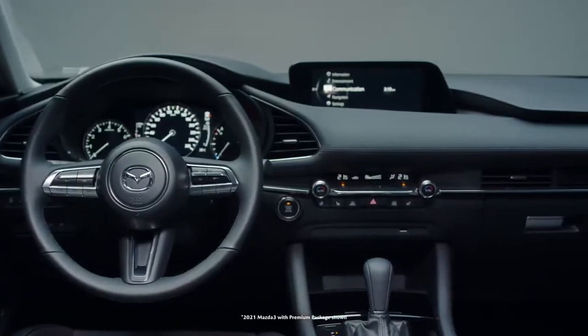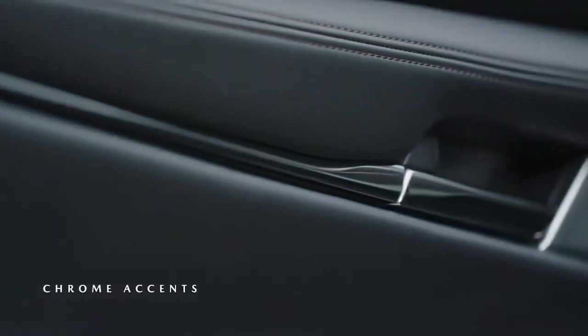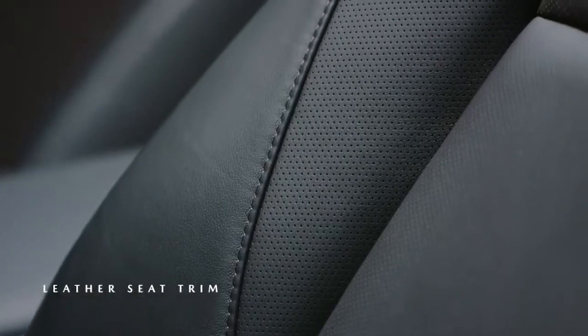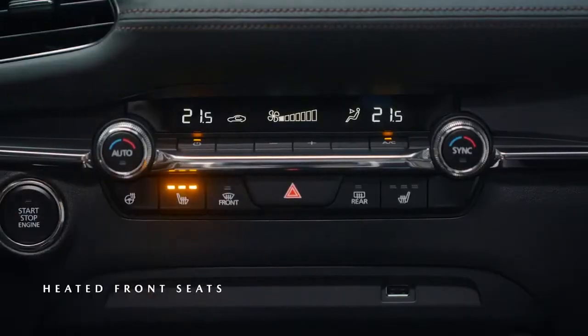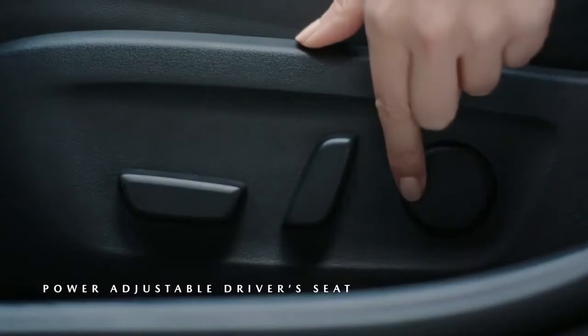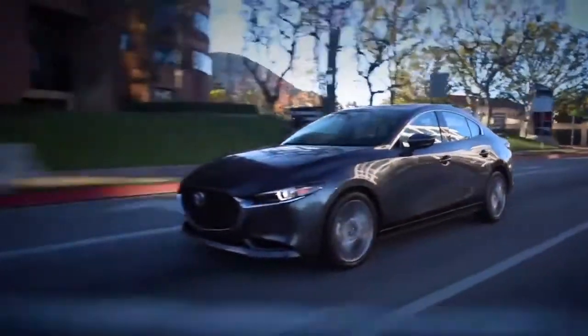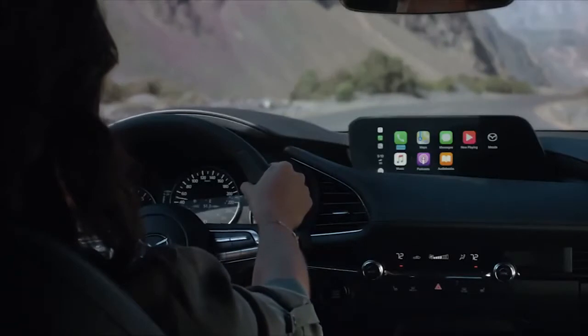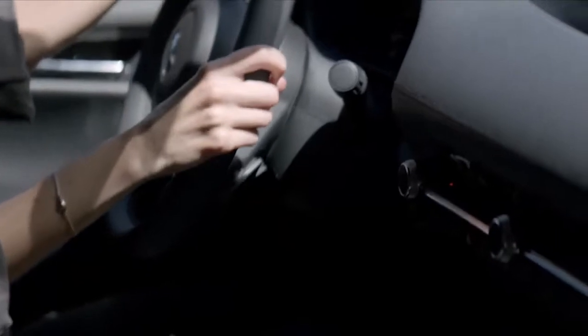The interior of the Mazda 3 reflects the latest iteration of the Kodo Soul of Motion design language. The surfaces are elegant in their simplicity, functional, and crafted with premium materials, while the front seats reflect the latest approach in design. They provide exceptional lower back support for reduced fatigue and an enhanced connection to the driving experience. The Mazda 3 was designed to reward the efforts of the driver, with an exceptional chassis with linear braking and throttle controls, as well as outstanding steering feel.